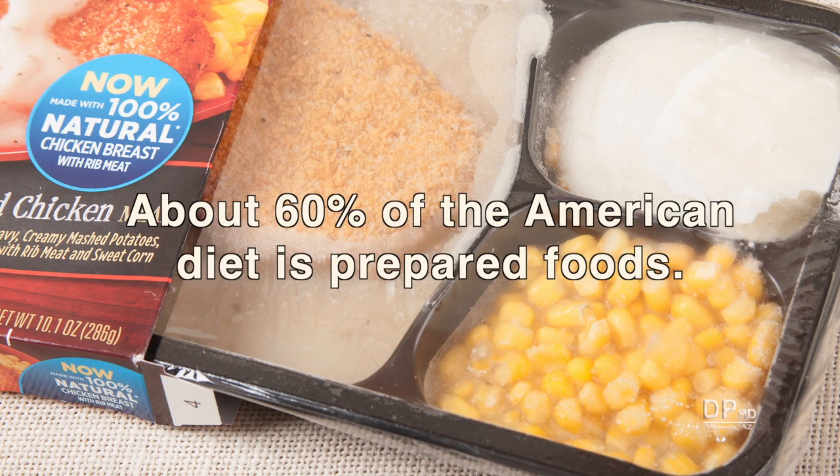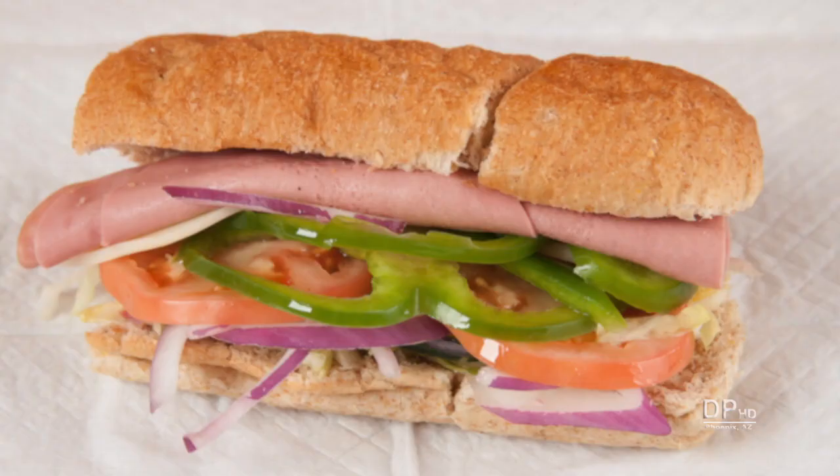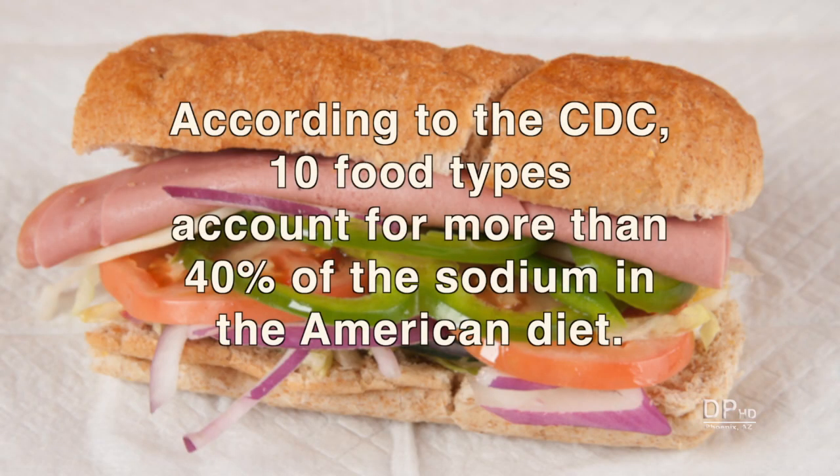About 60% of the American diet is prepared foods. Prepared foods include fast food, restaurant meals, store deli foods, frozen foods, and packaged foods. According to the CDC, 10 food types account for more than 40% of the sodium in the American diet.